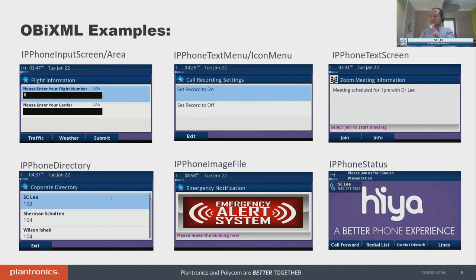Moving to the bottom left, we have IP phone directory, which lets you set up a cloud-based directory and assign each entry a number to dial. On the right is image file — you can screen pop an image on the screen. I've been demoing this and it's very powerful: emergency notification. You could screen pop with an emergency notification saying 'Please leave the building now,' and program soft keys to say acknowledge, I'm leaving now, or I'm not going to leave. You could program any soft keys as a way to acknowledge the image notification.